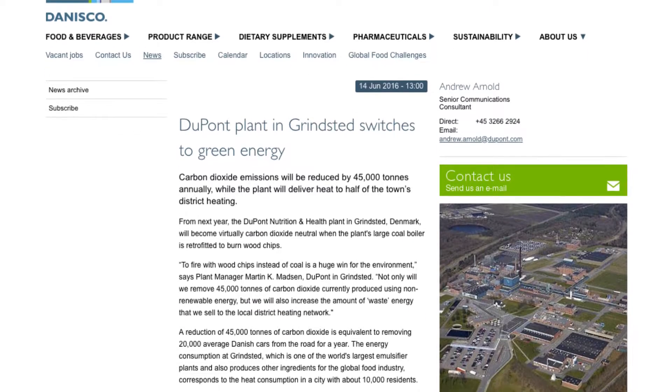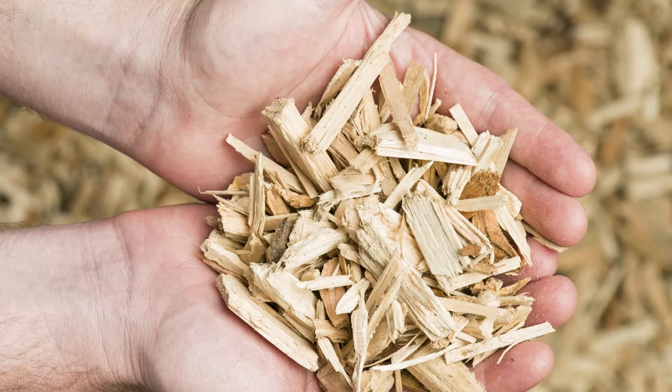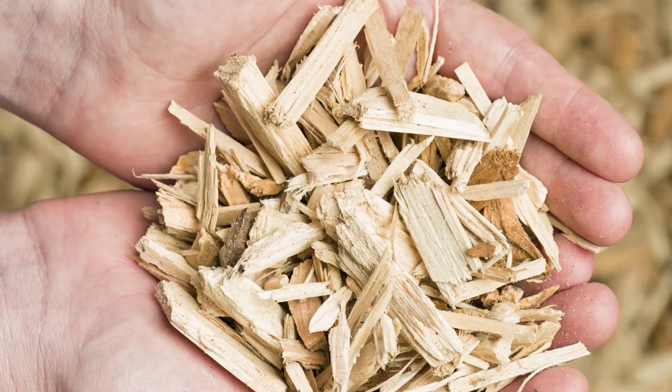An example of sustainable production and sourcing is our facility in Grensted in Denmark. In 2017 they switched from coal as an energy source to wood chips as an energy source. As a result, the manufacturing side has become 100% carbon neutral — even when taking into account the production, storing, and transport of the wood chips.